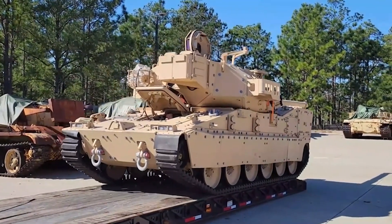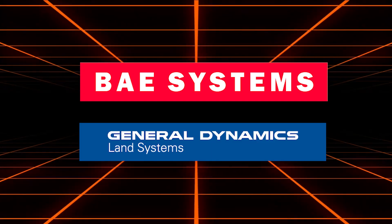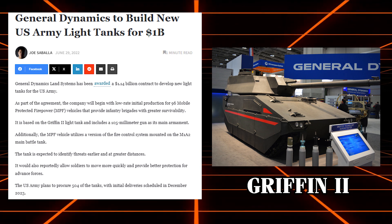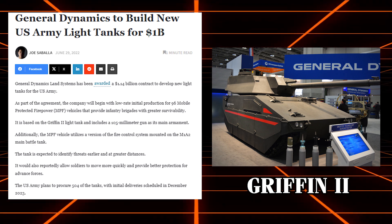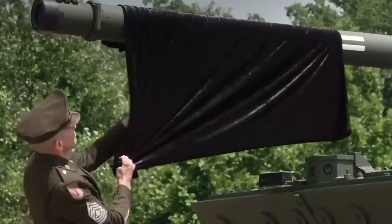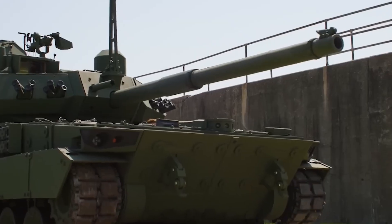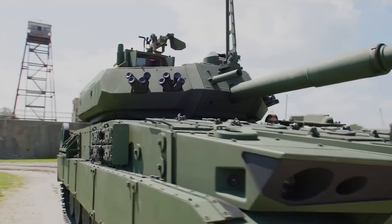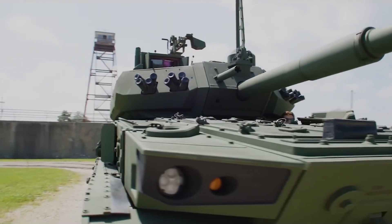During the prototyping phase, two main competitors emerged: BAE Systems and General Dynamics Land Systems. Ultimately, General Dynamics' Griffin II design won the initial $1.14 billion contract in 2022. The M10 Booker honors two distinguished soldiers whose bravery and sacrifice exemplify the spirit of the U.S. Army.